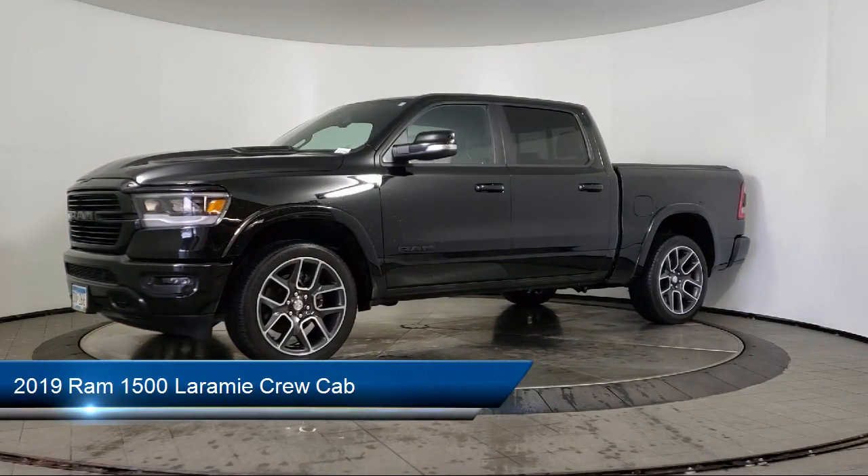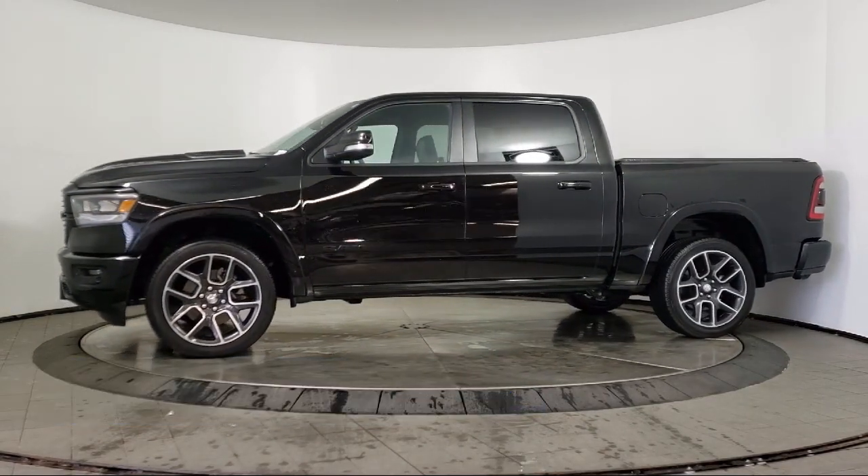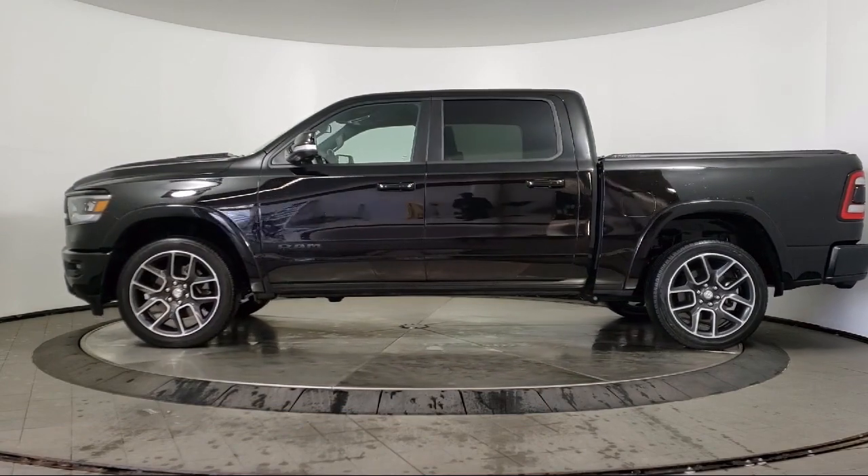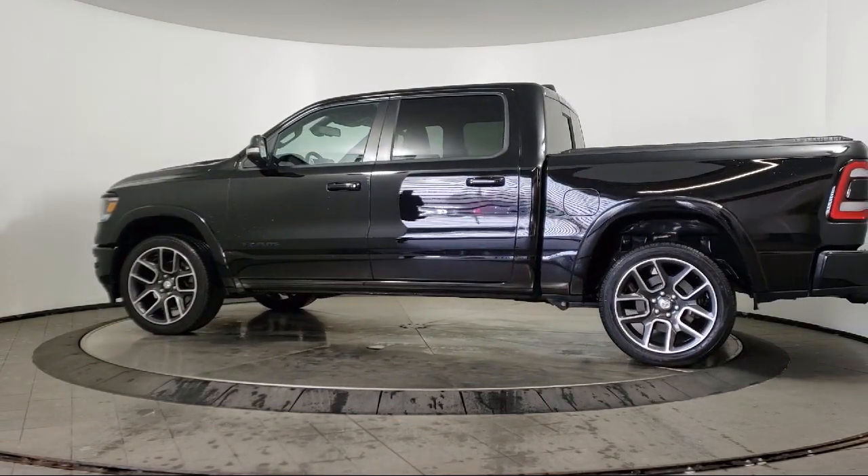It comes equipped with Sirius XM Satellite Radio, keyless entry, heated front seats, tire pressure monitoring system, alloy wheels, rain-sensitive windshield wipers, and a leather-wrapped steering wheel.